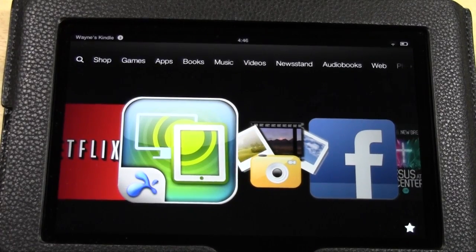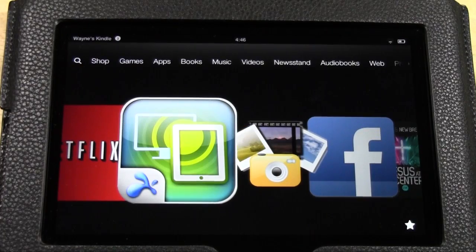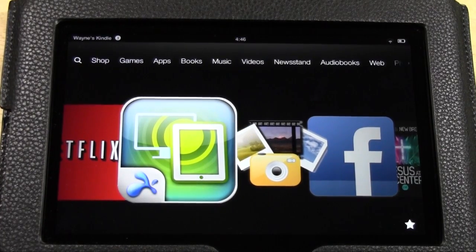Welcome from H2 Tech Videos. Today I want to go over Amazon Prime. Amazon Prime is a video streaming service that comes stocked on the Kindle Fire HD — it's Amazon's own video service.